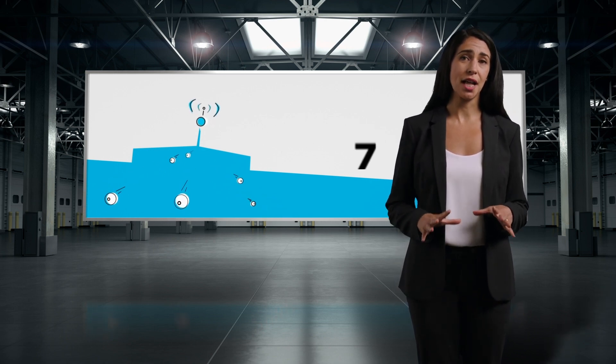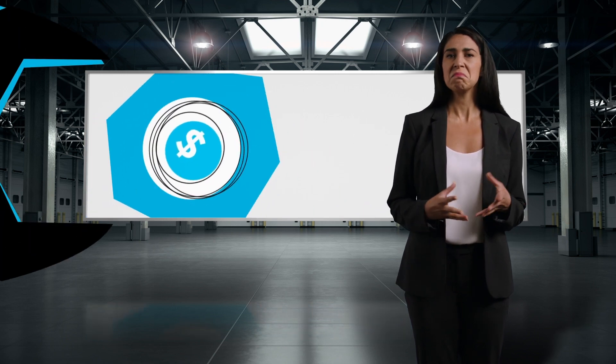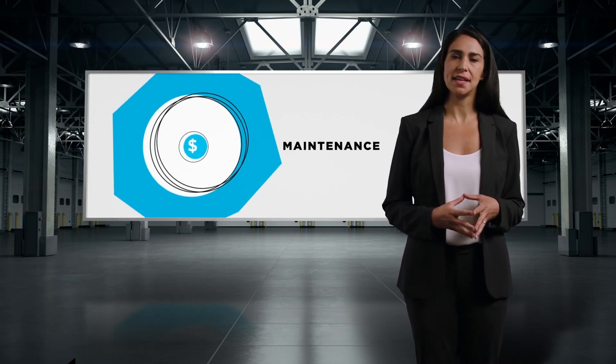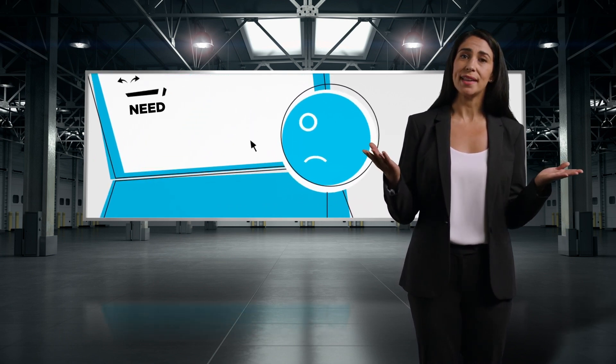That was the situation facing a major telecommunications company with a fleet of 5,000 vehicles. It was a well-run fleet that had tightened up its budgets across a range of departments to help keep a lid on costs.